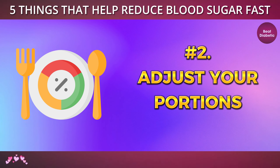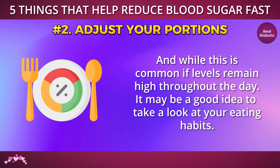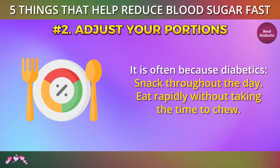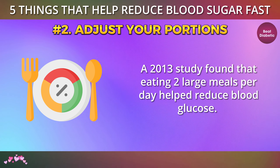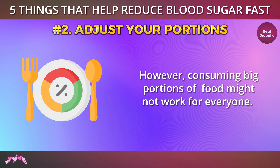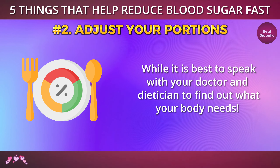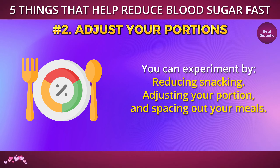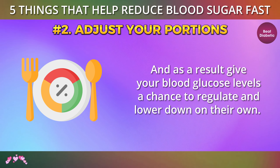Number 2: Adjust your portions. You probably experience a spike in blood glucose right after a meal. And while this is common, if levels remain high throughout the day, it may be a good idea to take a look at your eating habits. Experts note that when blood sugar stays high, it is often because diabetics snack throughout the day or eat rapidly without taking the time to chew. A 2013 study found that eating 2 large meals per day helped reduce blood glucose, and noted that this approach was more effective for diabetics than eating 6 small meals. However, consuming big portions might not work for everyone. You can experiment by reducing snacking, adjusting your portions, and spacing out your meals. These steps will allow your digestive system to properly process the stored glucose and give your blood glucose levels a chance to regulate and lower down on their own.